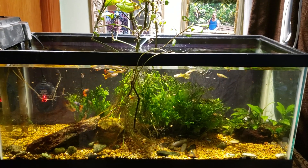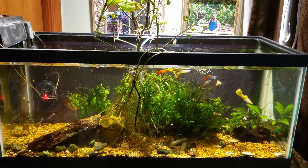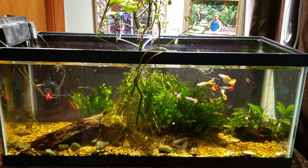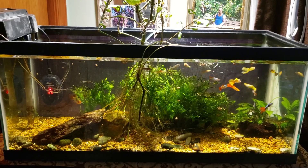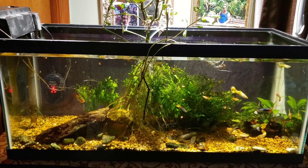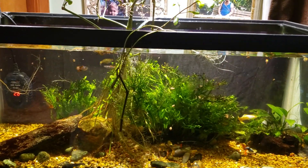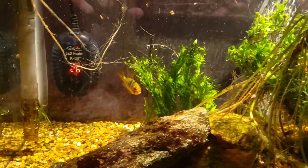This is my 20-gallon open-topped office tank and I noticed something today that has caused me a little bit of concern. I actually noticed it a couple of days ago but I wasn't sure if I was seeing what I thought I was seeing. Today I got a good look at it and I know for sure that my German Blue Ram is developing Popeye.